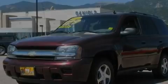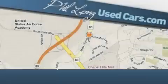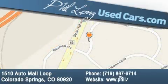Contact us today and schedule your opportunity to see this vehicle in person. Phil Long Used Cars is located at 1510 Auto Mall Loop in Colorado Springs. Our goal is to exceed all of your expectations to ensure that you'll return for future visits.